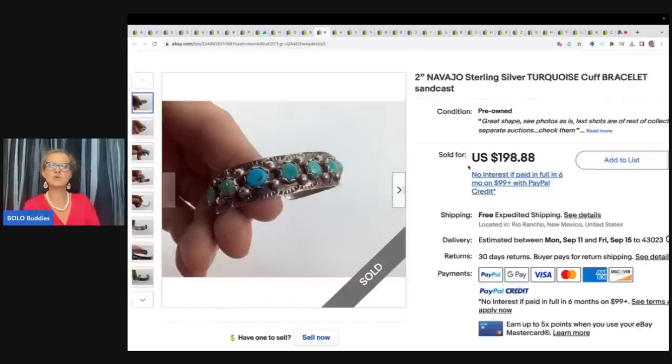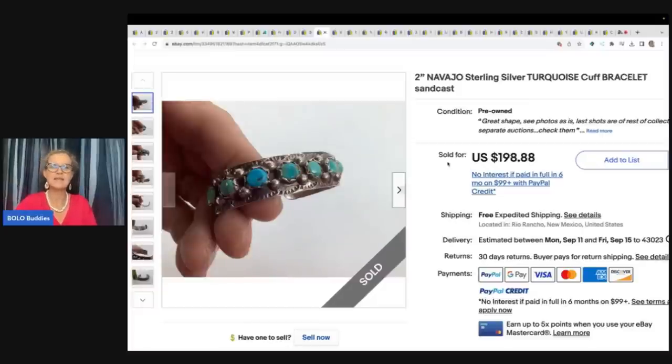Navajo Sterling Silver Turquoise Cuff Bracelet Sandcast. He got this at a garage sale for $20 and sold it for $198.88 with free shipping.